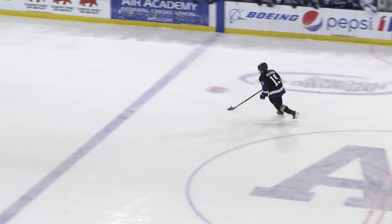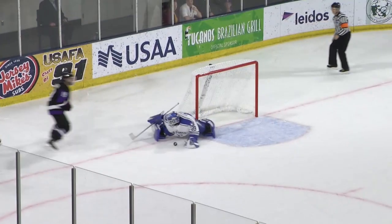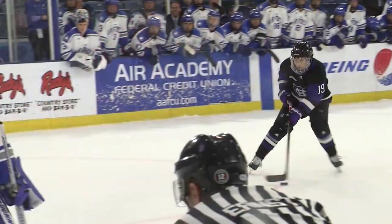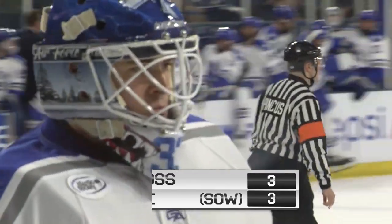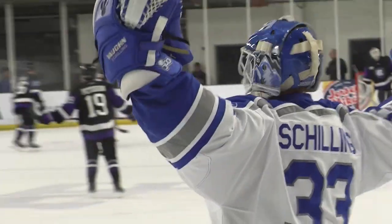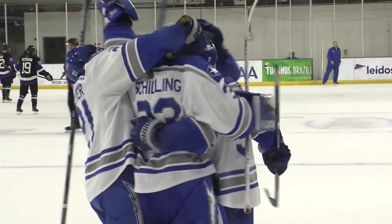The shootout going with Alex Peterson on Alex Schilling. Peterson comes in, takes the move, shoots — save! Schilling! Air Force wins the shootout and gets the extra point. Air Force is loving these extra point situations. The Falcons have been in three and gotten the extra point all three times. Belton with the goal, Schilling with the save, and the Falcons win this one in the shootout.